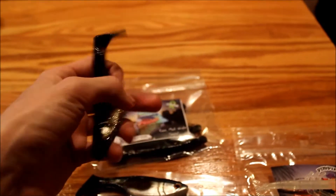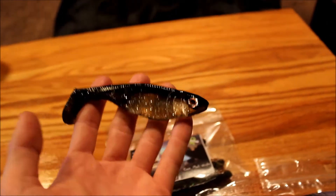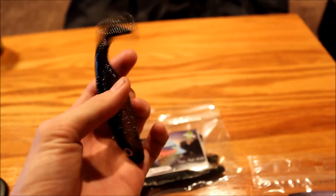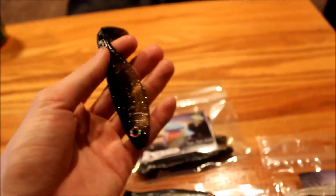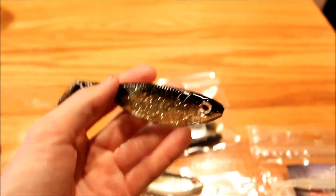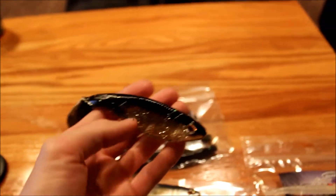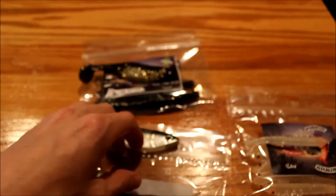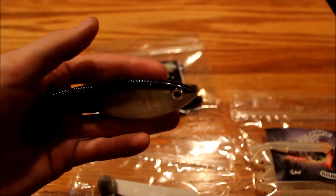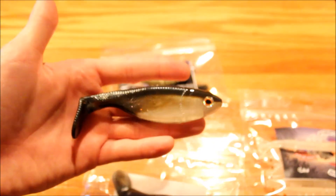The next one is the Captain Mark Wright Special. I like this one a lot. It has the same similarities as the Custom Flats Creeper — just a gold flake bottom on it. It kind of looks silver but it's actually a gold flake. I really like this one too. I'll probably be using both of these, with the Custom Flats Creeper as my first choice and the Mark Wright Special as my second. Whichever does the best, I'll use a lot more.